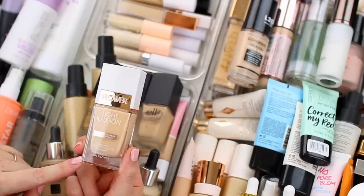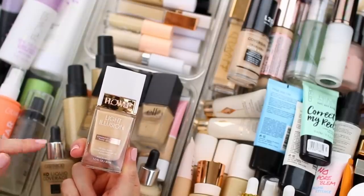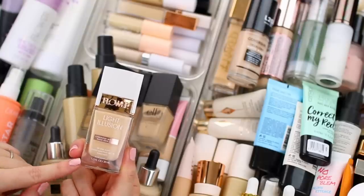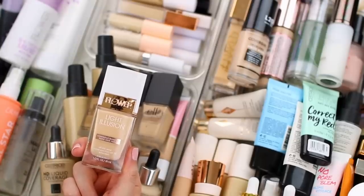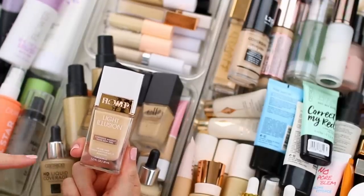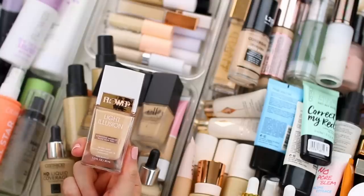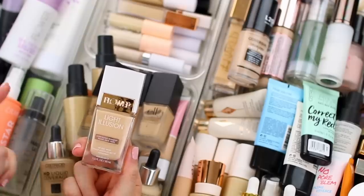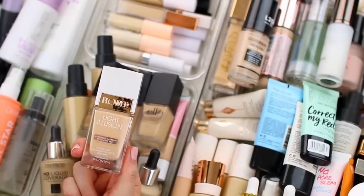I'm also going to declutter this Flower Beauty Light Illusion Foundation. I love this foundation — it's actually one of my favorites — but the shade is just wrong for me. This is L1, which is way too light. I don't typically wear this foundation on its own; I usually mix it with a more mattifying foundation, and I find that whenever I use this shade it lightens the foundation too much. I actually need to repurchase it in a darker shade. I used to have L3, but the bottle broke, so I don't actually use this shade and I am going to declutter it.